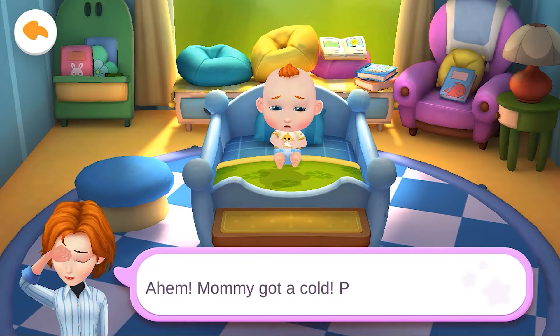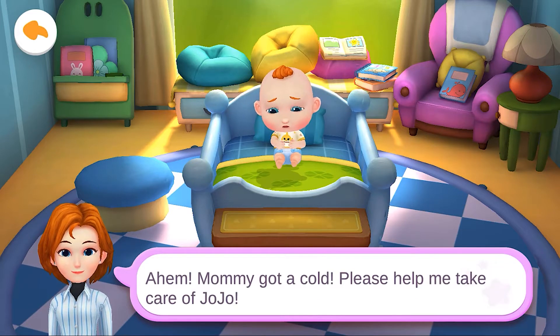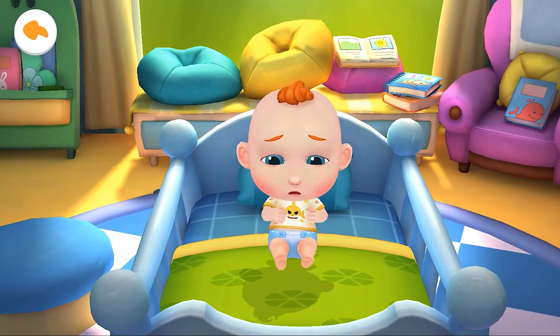Mommy got a cold. Please help me take care of Jojo. Jojo wants to play with toys. Let's play with him.